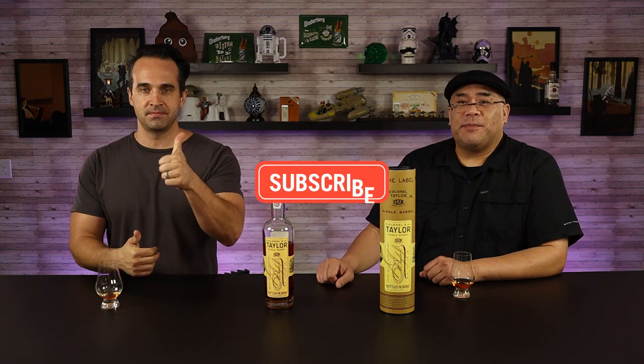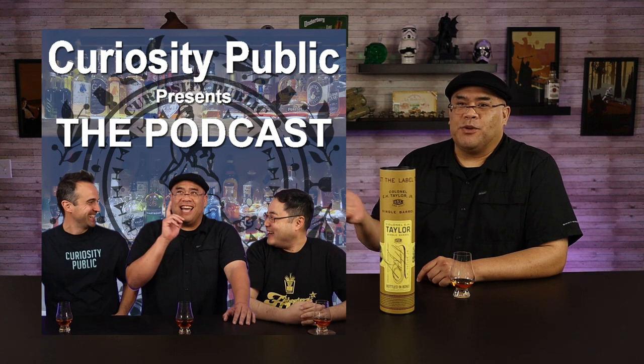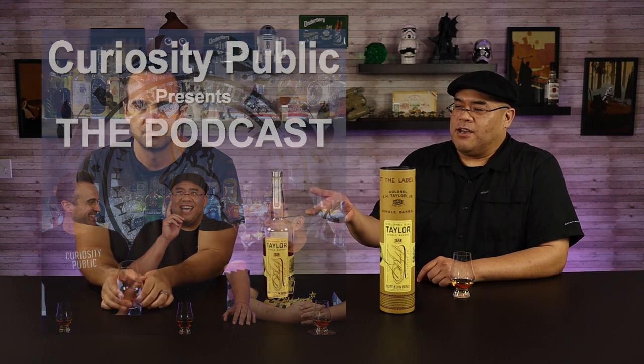It's a single barrel — we're going to stay away from those. Hey, hit that thumbs up if you like this episode, be sure to subscribe for more videos from Curiosity Public, check us out on our podcast, and comment below — let us know what you think of the IWSC's ranking of the world's best bourbon: 99 points out of 100. And as always, stay healthy, stay safe, stay curious.